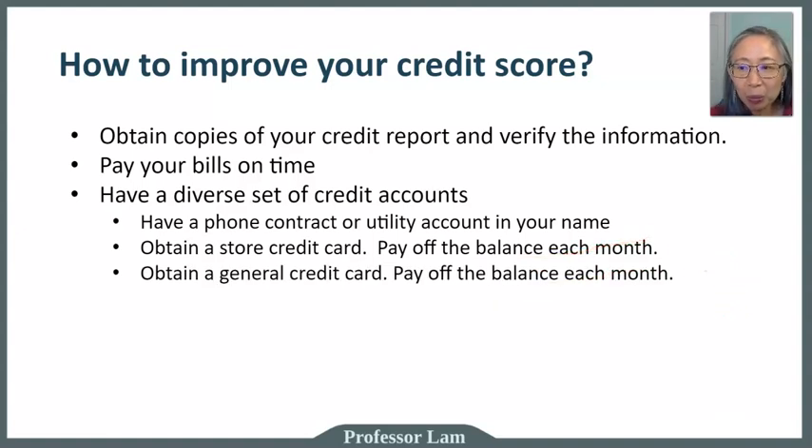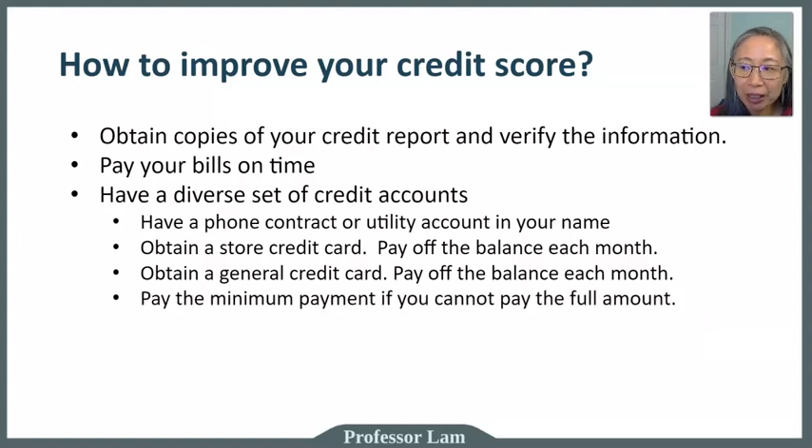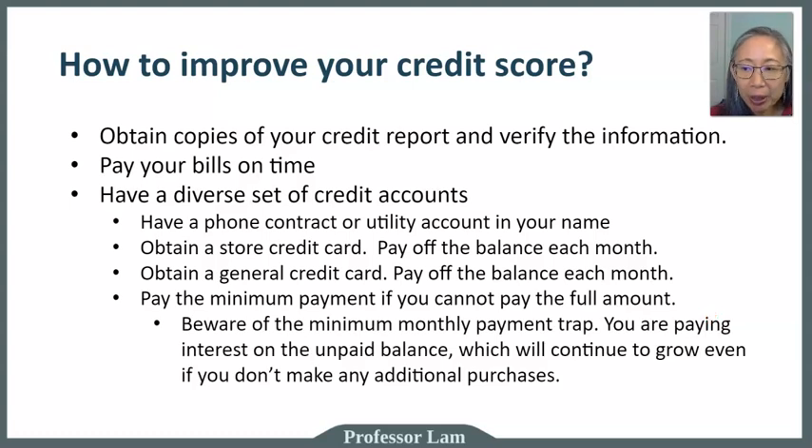Be sure that you pay off the balance each month on your store credit card. Once you have one, you can then get a general credit card such as a Visa or Mastercard. Try to pay off the balance each month. Even if you cannot pay off the full balance, pay at least the minimum — however, know that if you pay only the minimum, you will have to pay interest on the unpaid balance and your balance will continue to grow.